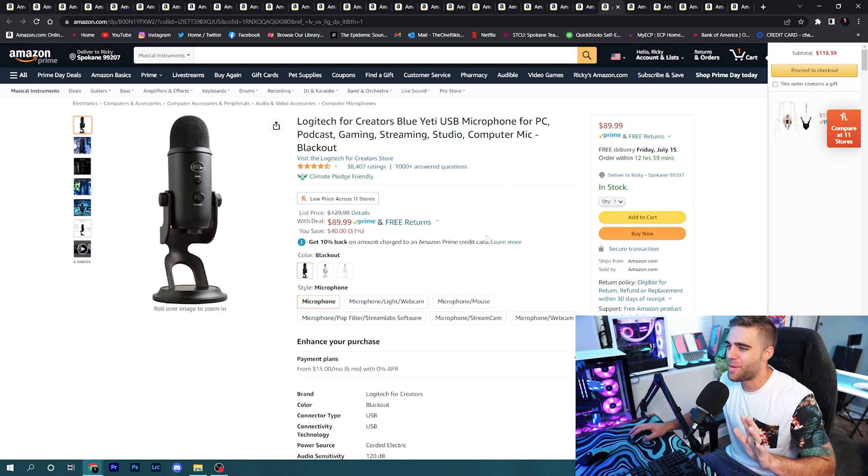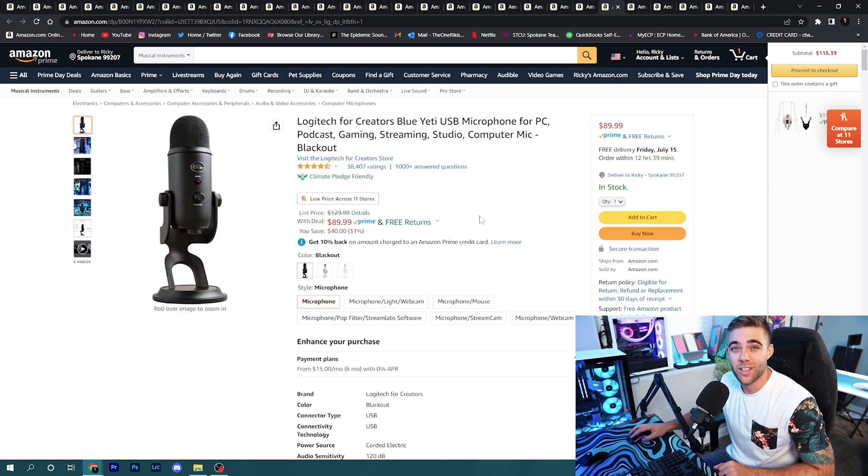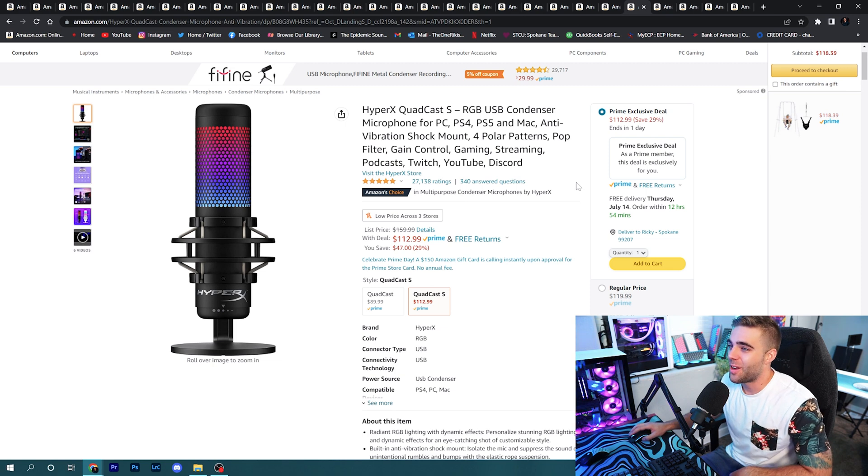Moving on to microphones: the Blue Yeti Blackout is on sale for $89.99. It's not a Prime exclusive deal but it's still a great discount. This is an amazing microphone — it's what I started with when I first began making YouTube videos, so I'd suggest it to anybody.